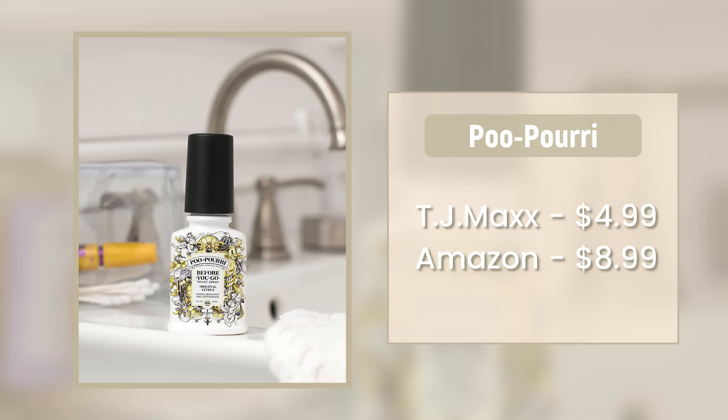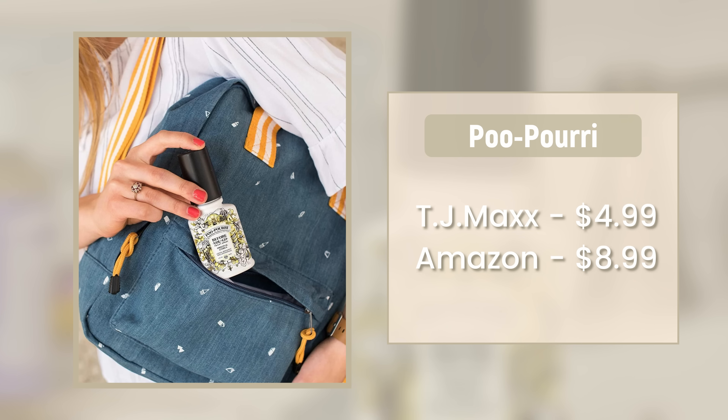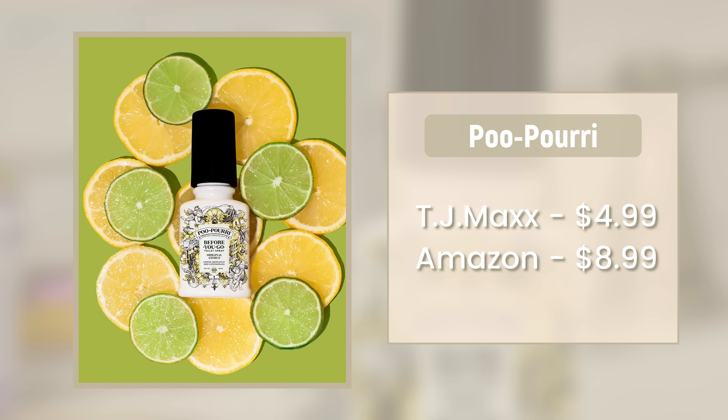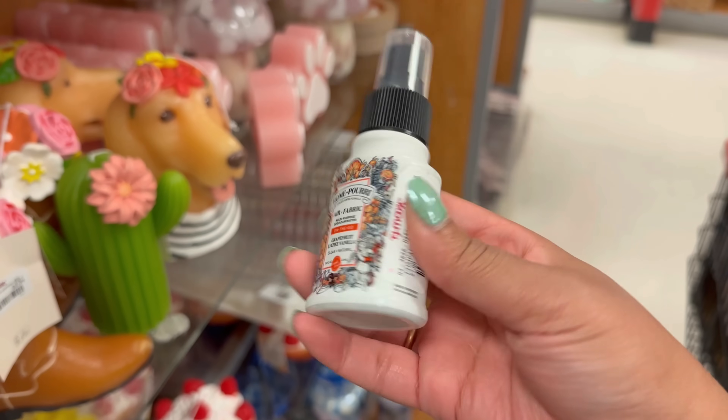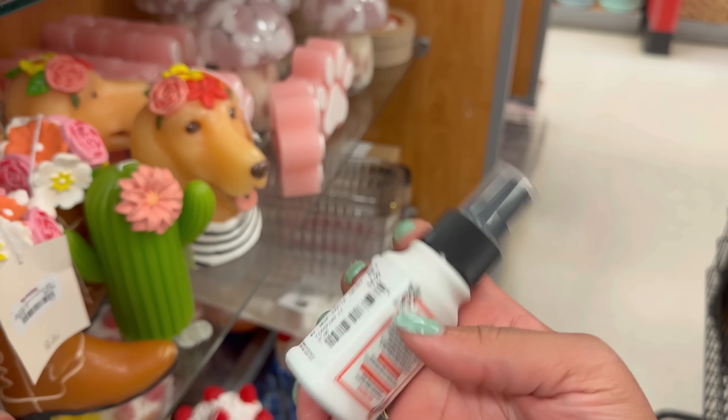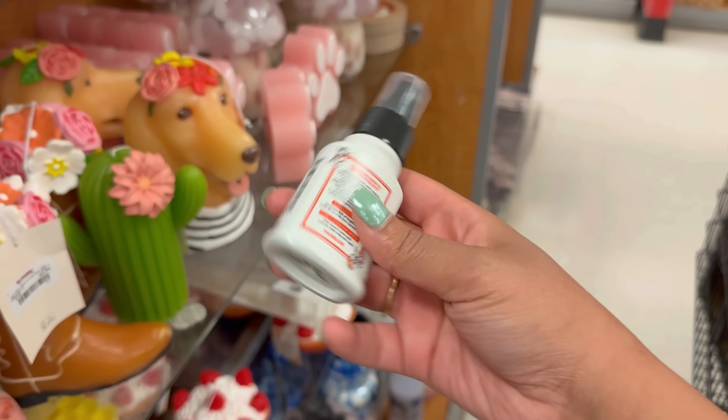The last cleaning item you want to pick up is Poo-Pourri. It is egregiously expensive elsewhere at $8.99, which seems like a lot for poop spray when something like Glade is $1.99–$2.99. Of course this is an artisanal spray, but $8.99 is a lot. Well, it is half that price at TJ Maxx — it is $4.99. I did buy it, gave it a try, and it does work. It's definitely worth that $4.99 price tag.